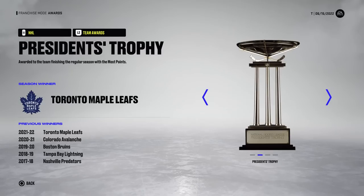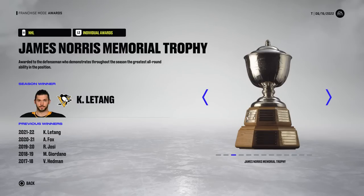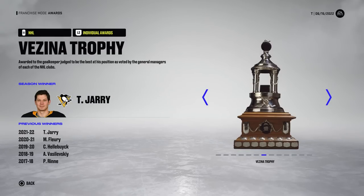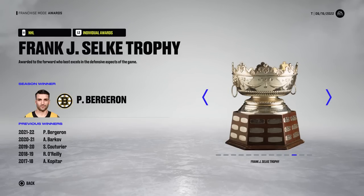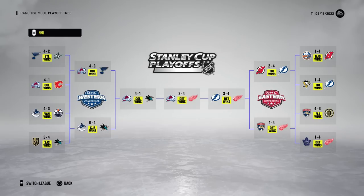Matthews gets the Art Ross and also wins the Hart. Letang gets the Norris — fire me up. MacKinnon with the Lady Byng. Raymond gets the Calder. Vili Husso gets the Conn Smythe. Jari gets the Vezina and the William M. Jennings also goes to Jari. McKay with the Masterton, Meech gets the Jack Adams, Pat Bergeron gets the Selke, Matthews with the Lindsay and the Rocket Richard. Here is the playoff tree — Detroit went to seven against Tampa and seven in the Stanley Cup finals against the Colorado Avalanche.